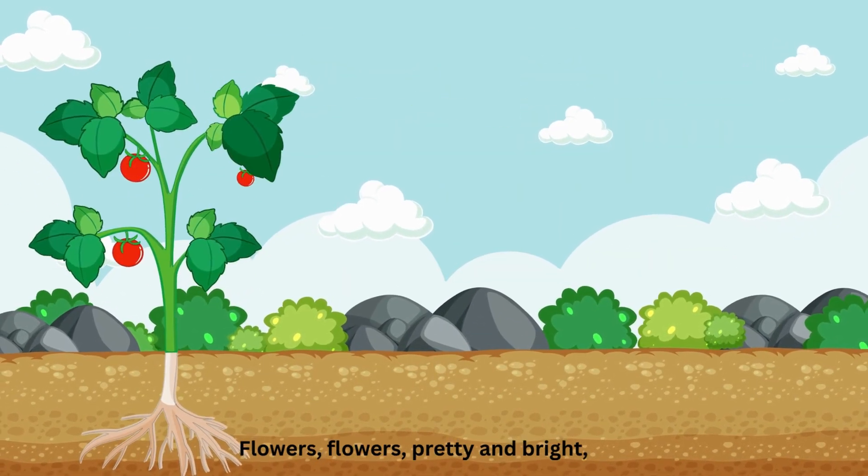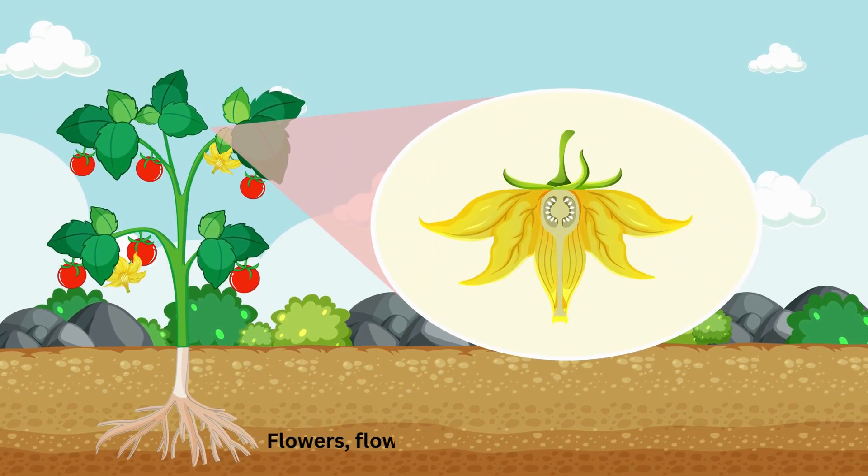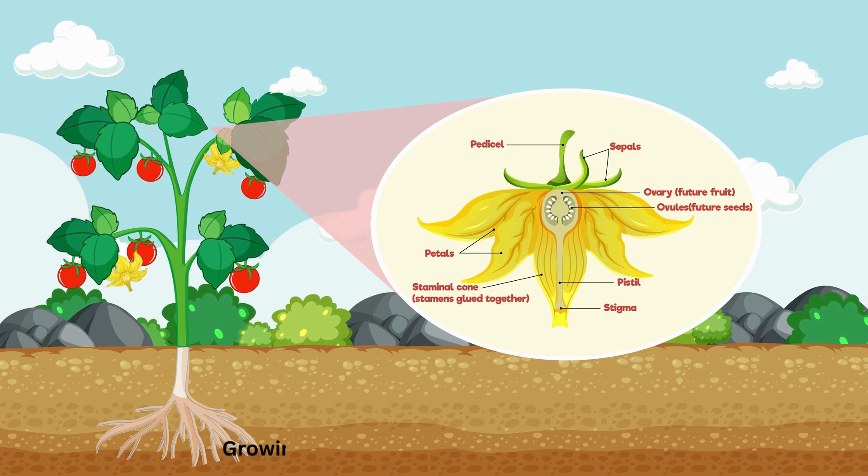Flowers, flowers, pretty and bright. Making seeds, what a sight. Flowers, flowers, colors, delight. Growing seeds with all their might.